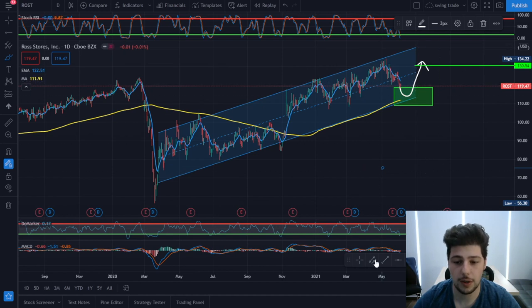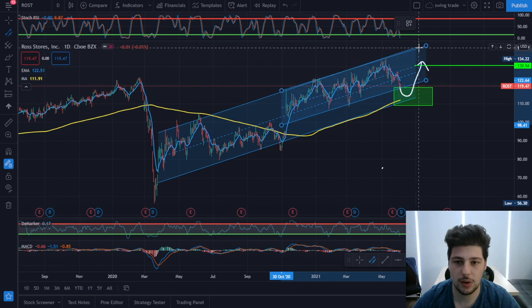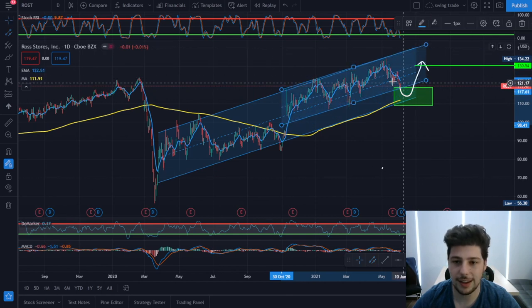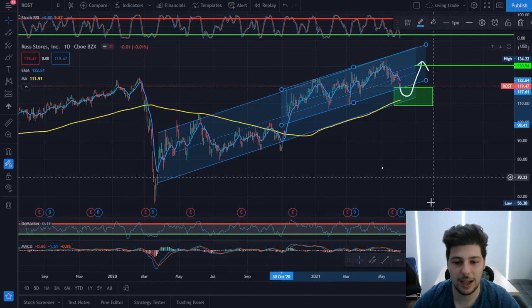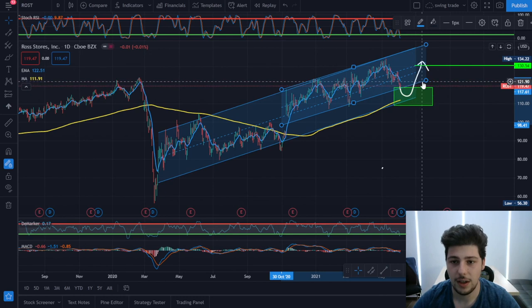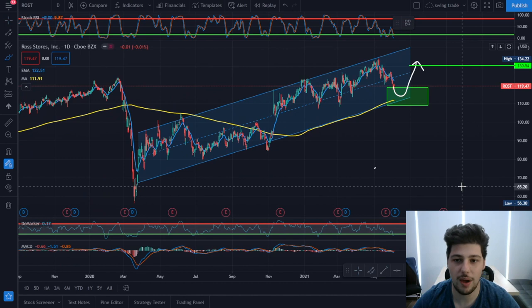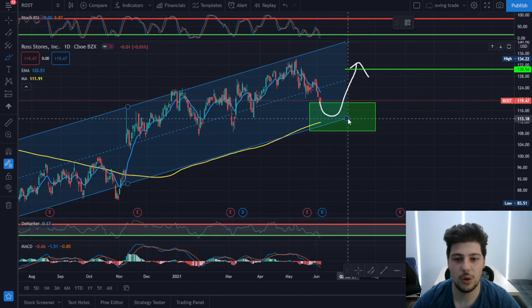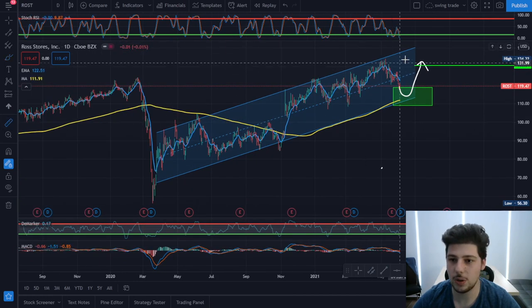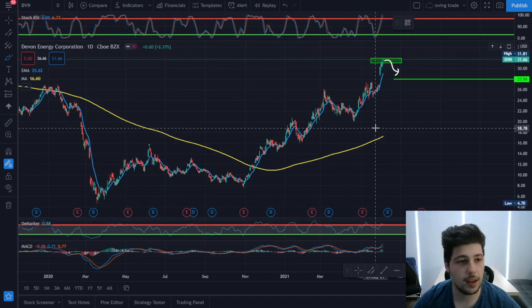Let's start with ROST. Based on technical analysis, this has a good chance for a bounce back. You can see a long-term channel, and I can make a shorter-term channel — it's at the low of the channel with many indicators showing a reversal sign, like the MACD and stochastic. I find it's a good buying opportunity. Within this green zone you can average down, and I expect a bounce back to the 130 level, which is around 10% profit.